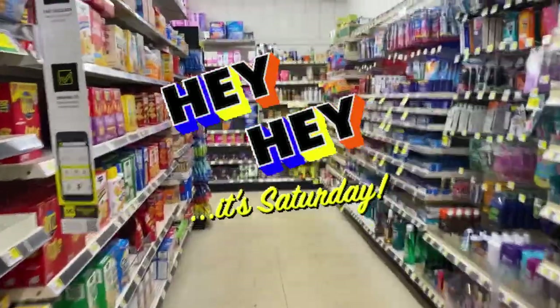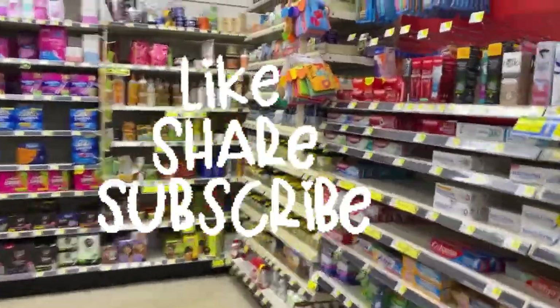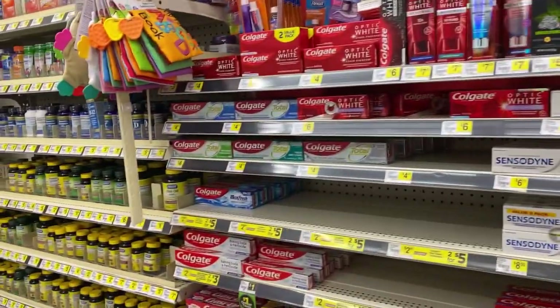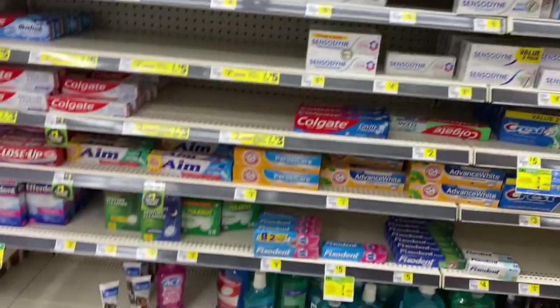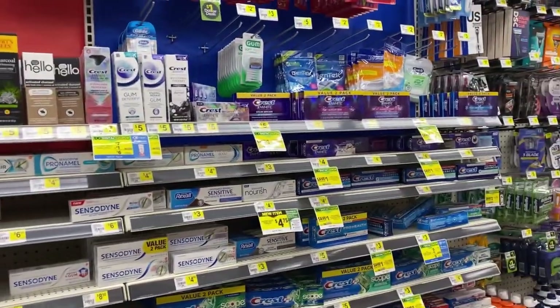Hey everybody, happy Saturday! Welcome back — we're at Dollar General. Most of my Dollar Generals do not have much in stock or it's still in boxes. No Colgate toothpaste at this one.